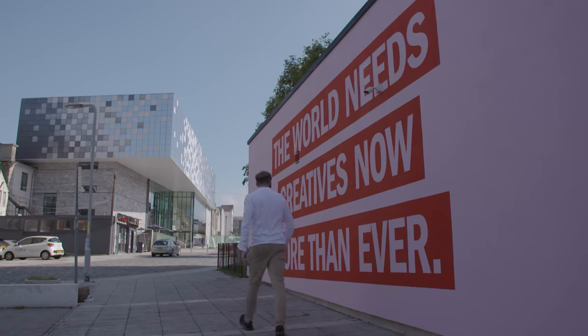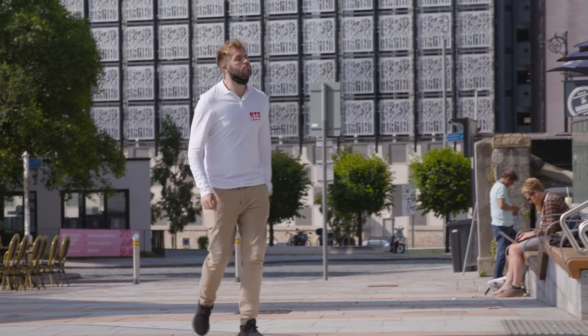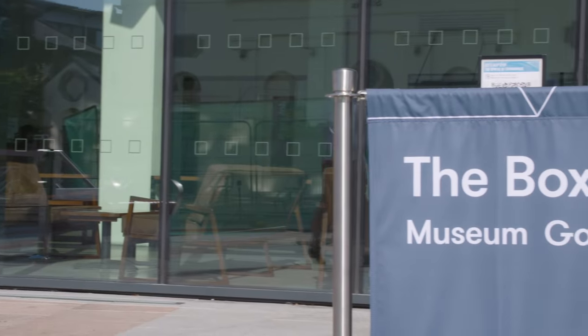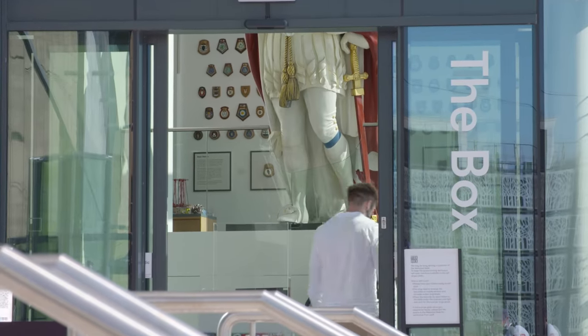Plymouth is changing. We're visiting The Box to meet local expert Louisa Blight, to understand just how Plymouth's past has shaped the city and to explore the challenges that led to one of the most radical urban regeneration projects in British history.